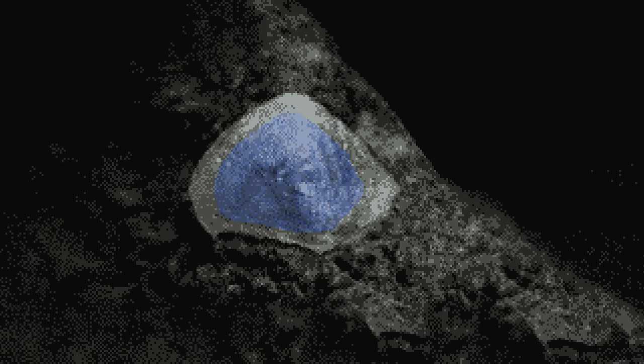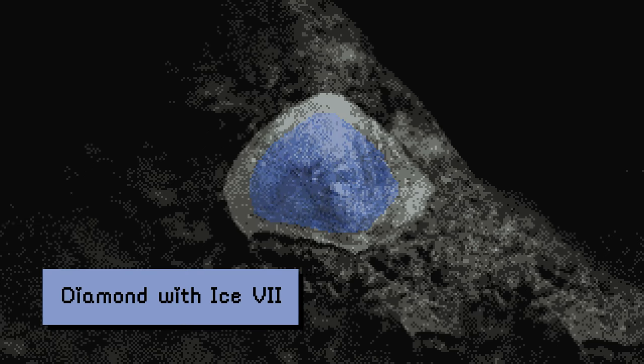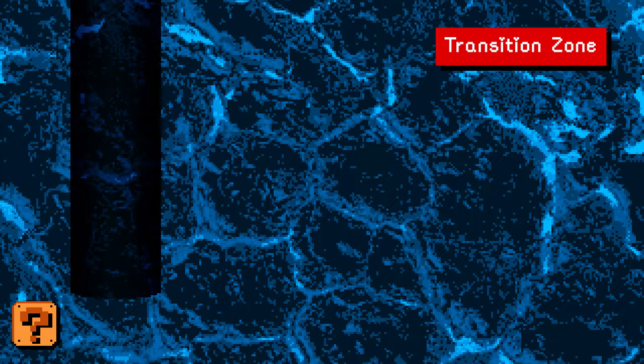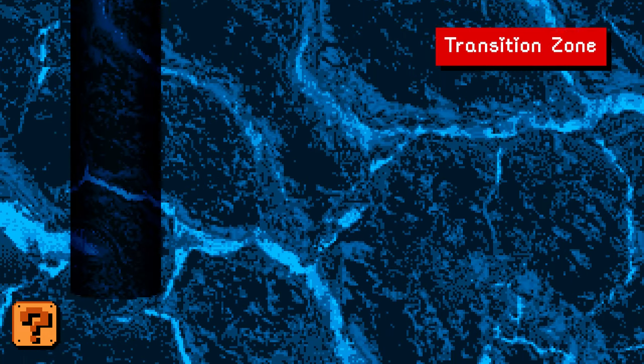In 2018, scientists found diamonds from the transition zone with a high-pressure form of ice inside them. This means the transition zone may hold a large quantity of water, possibly even oceans. These underground oceans could contain several times the amount of water of Earth's above-ground oceans.